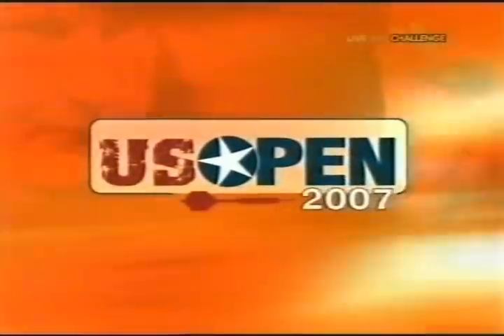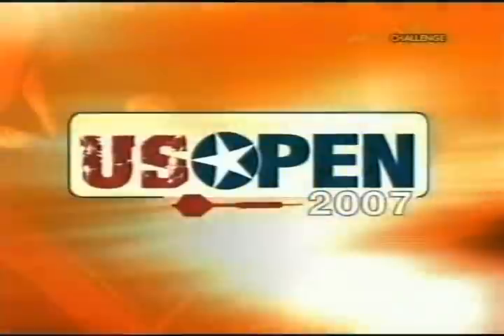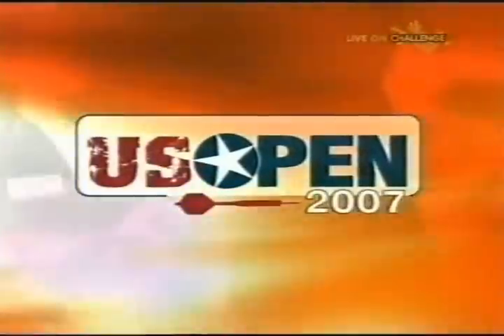Welcome back to the PDC US Open. The tournament really is in flow now. We've seen a surprise defeat already as Colin Lloyd fell at the first hurdle, whereas Phil Taylor secured his place in the next round with ease. And last time it was teenage superstar Michael Van Gerwen and Chris Mason, with the Dutchman triumphing. And here he is.